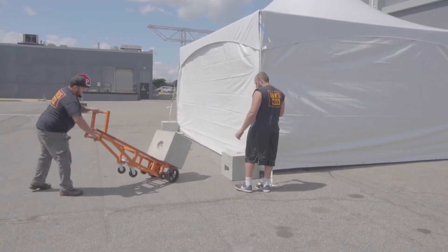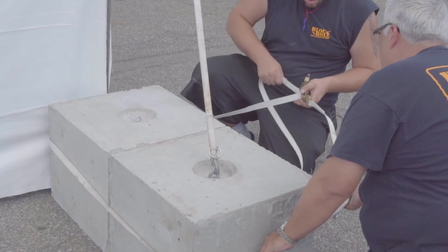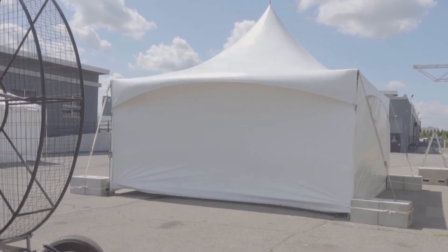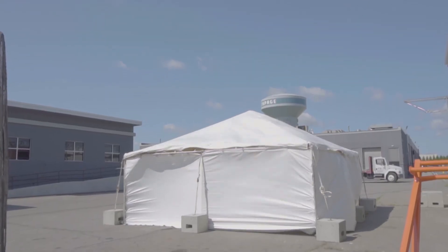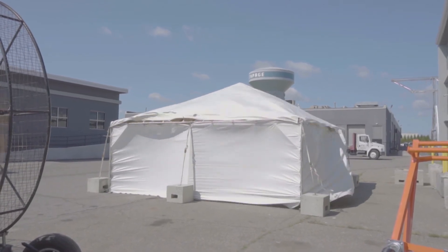Now, we tested an engineered 20 by 20 high peak frame tent. Since we broke the last tent, we decided to skip the barrels on the next one. This time using two 500 pound blocks together at each leg, we almost hit 80 miles per hour of simulated wind with our blocks attached. As you can see, the Block and Roll system offers a more efficient and safer way to ballast.